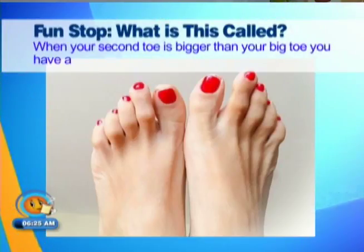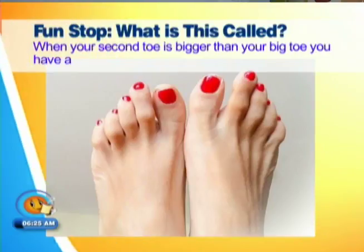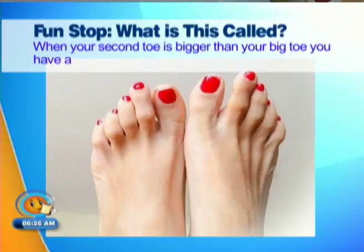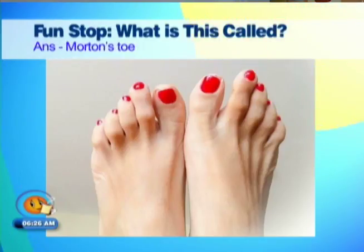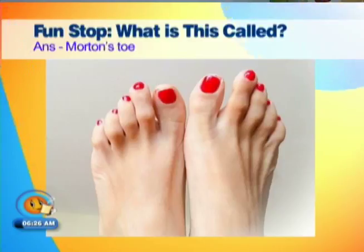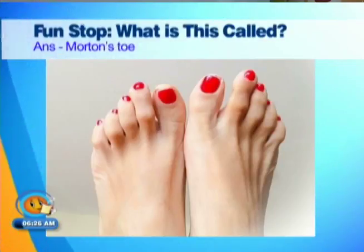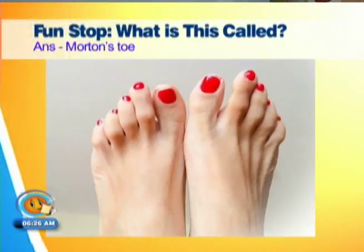When your second toe is bigger than your big toe, you have a... problem? I feel like I know this. I've heard people say if that happens you are a... like some kind of power. What is it? Morton's toe. Who is Martin? I guess Martin was the first person. Morton's toe refers to a second toe that appears larger than the big toe because the first metatarsal bone is short relative to the second. It was first described by the American orthopedic surgeon Dudley Joy Morton.